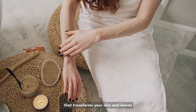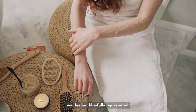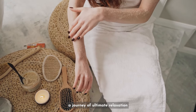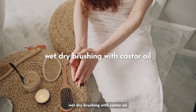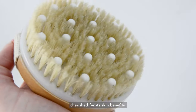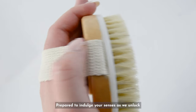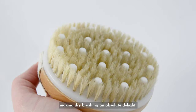Imagine a self-care routine that transforms your skin and leaves you feeling blissfully rejuvenated. Get ready to embark on a journey of ultimate relaxation as we introduce you to the world of wet dry brushing with castor oil. Dry brushing has long been cherished for its skin benefits, but we've taken it a step further. Prepare to indulge your senses as we unlock the secret to making dry brushing an absolute delight.